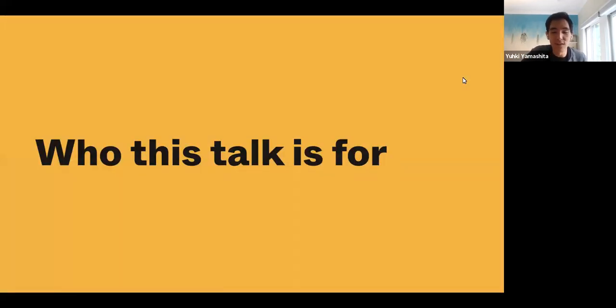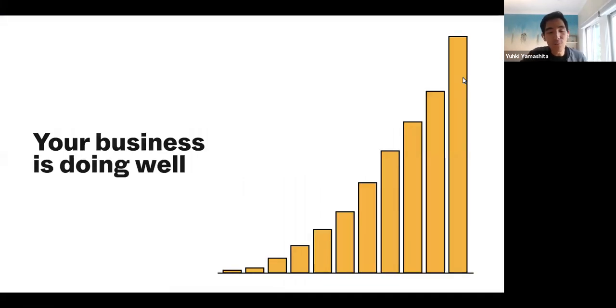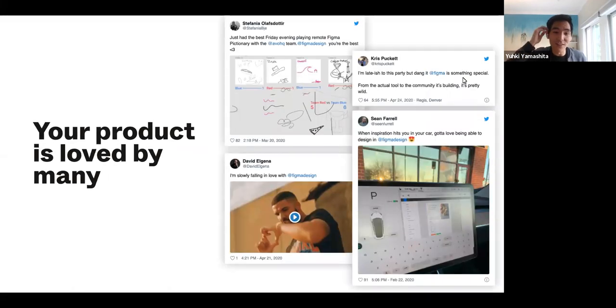To be more specific about who this talk is for: it should be for people who are working on a product whose business is doing quite well — that's not something you're currently worried about — and whose product is loved by many. Many of you on the line have tweeted and posted on social media, some really wonderful things about the product. My favorite one is where someone projected Figma on their Tesla screen, which is a classic Silicon Valley thing to do. It seems like they're parked, so hopefully they're using it safely, but it's kind of hilarious.